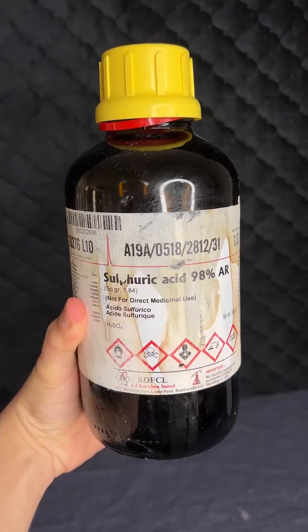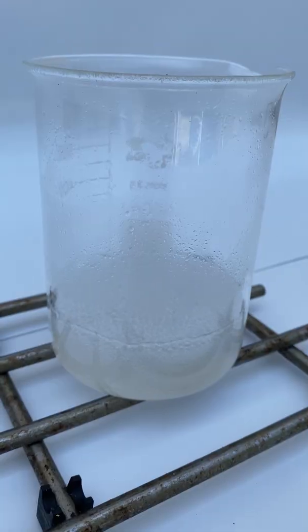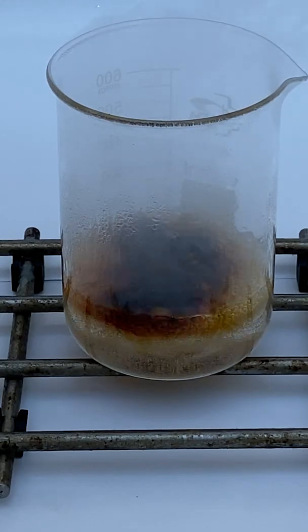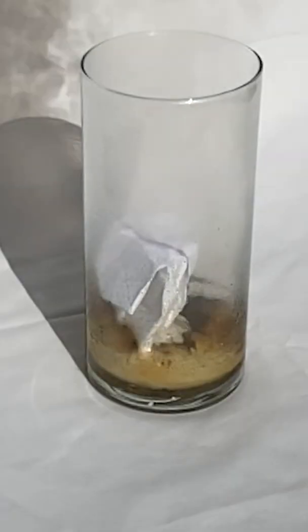Let's use sulfuric acid to make something dangerous called a piranha solution. It's made by mixing sulfuric acid and hydrogen peroxide, and it's able to consume almost any organic matter — even humans. That means if you touch it, you might lose your finger.